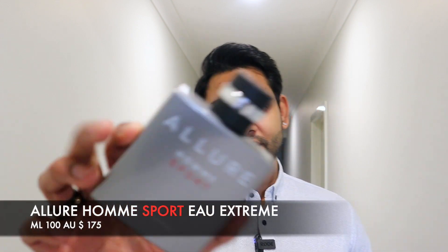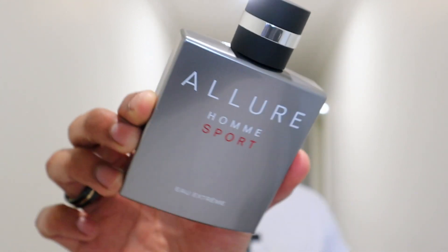So guys, what I'm going to talk about today — I have Allure Homme Sport Eau Extreme, the EDP version. It's a very sweet Chanel fragrance. Before buying this fragrance, I tried it in the store — I tried it on the card, I tried it on my hand. I took my time with it before purchasing.